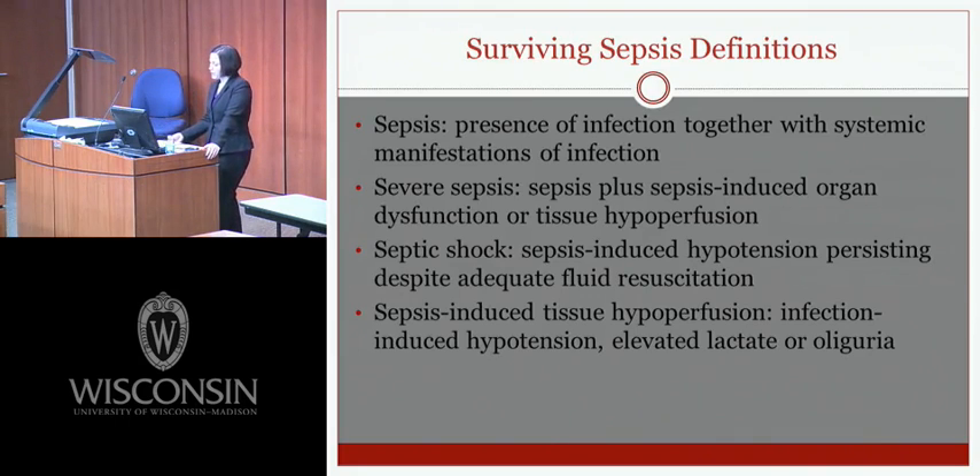Before going through the guidelines, here are some key definitions. Sepsis is the presence of infection together with systemic manifestations of infection. Severe sepsis is sepsis plus sepsis-induced organ dysfunction or tissue hypoperfusion. Septic shock is sepsis-induced hypotension persisting despite adequate fluid resuscitation. Sepsis-induced tissue hypoperfusion is infection-induced hypotension, elevated lactate, or oliguria.